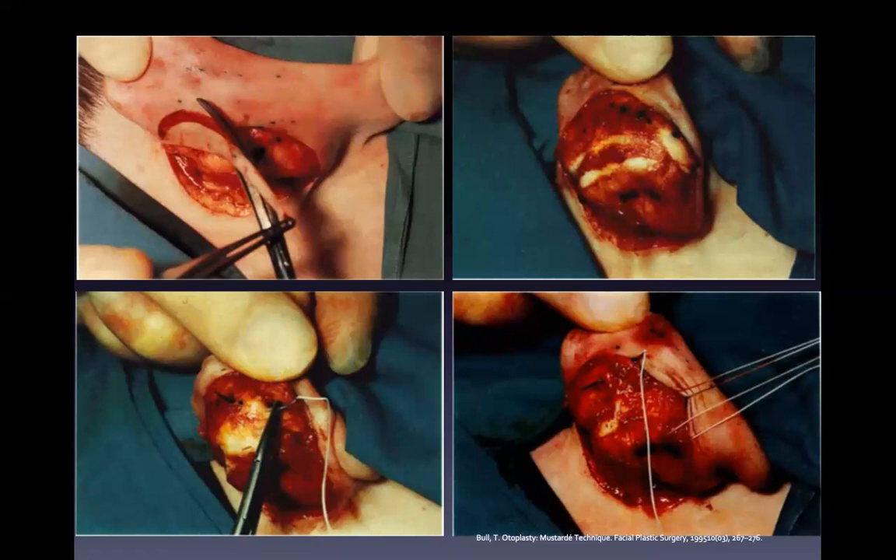A typical open otoplasty is a mastoid-day procedure. The wide incision and the undermining of the skin and subcutaneous tissues create a dead space, with the potential for hematoma, abscess formation, and perichondritis. Excessive excision of skin on the posterior pinna can lead to tenting and bridging of the skin and the postauricular sulcus. Considerable post-operative bandaging and maintenance efforts are required to achieve good results.